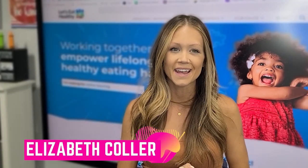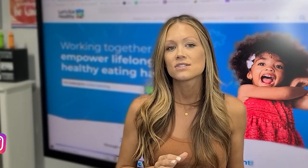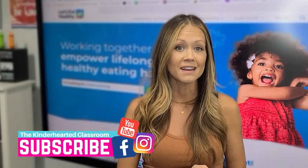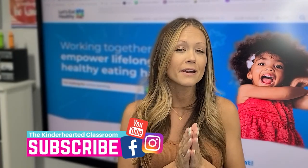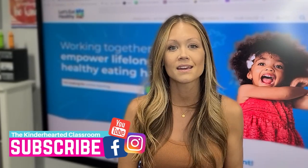Hey everyone, welcome back to my channel. My name is Elizabeth and I'm a kindergarten teacher here in California. Now more than ever, it's important for our students to be hearing information about nutrition and healthy eating habits as often as possible, and that means including that in the classroom. As teachers, we know how important repetition is for learning, and the same is true when our primary students are learning about nutrition and healthy eating habits. It's never too early to start getting your students excited about being healthy.